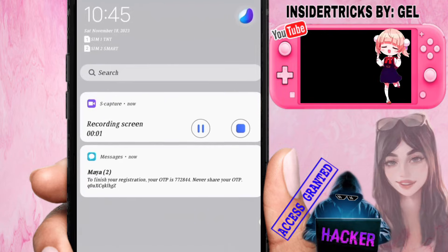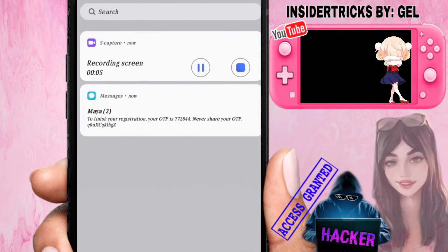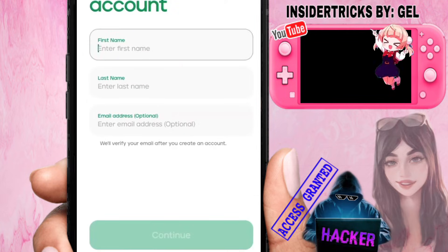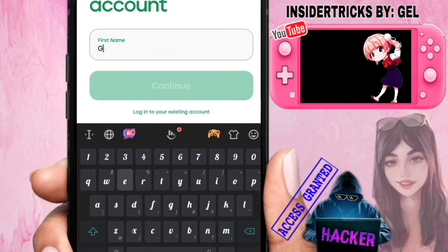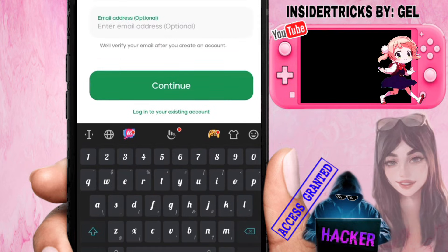Here is the OTP that came to me earlier. So let's repeat the process — enter your first name, then last name, then click Continue. The email address is optional.